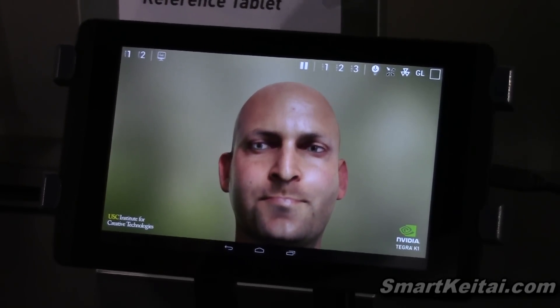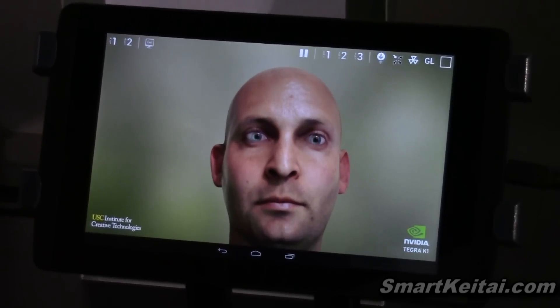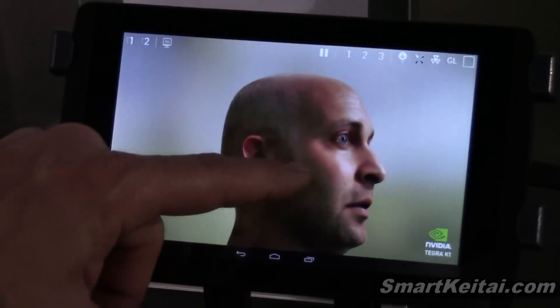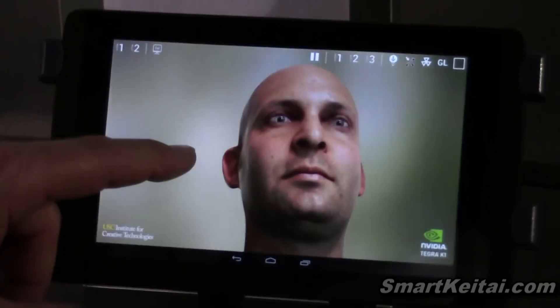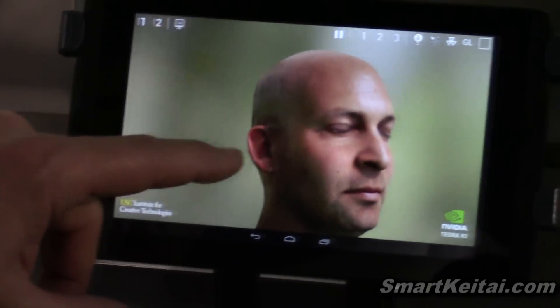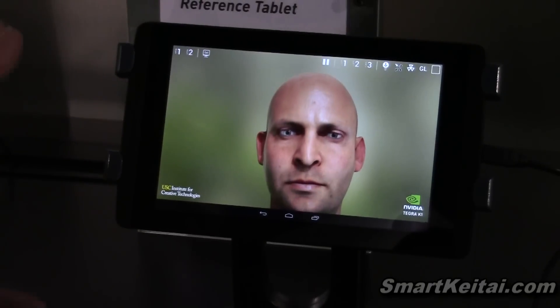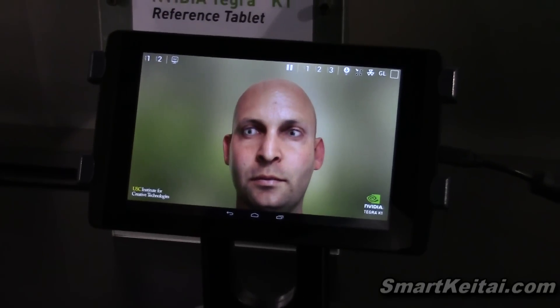What we're seeing here is our FaceWorks demo. This was what we showed at GTC in March running on GTX Titan, and now it's in a 7-inch tablet. This is not a video — this is fully live being rendered on the fly. You see the subsurface scattering underneath the skin to give a realistic, beautiful view.